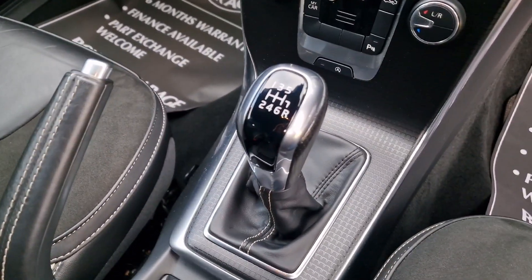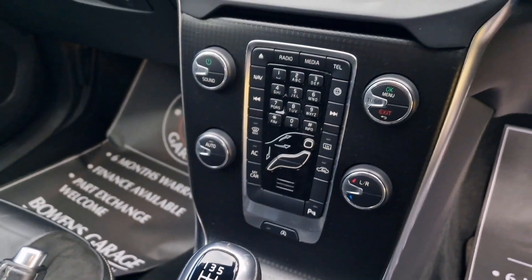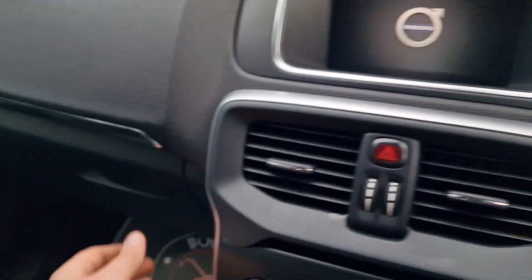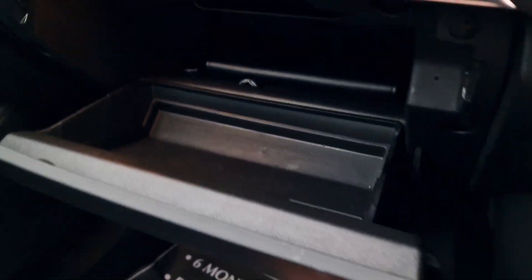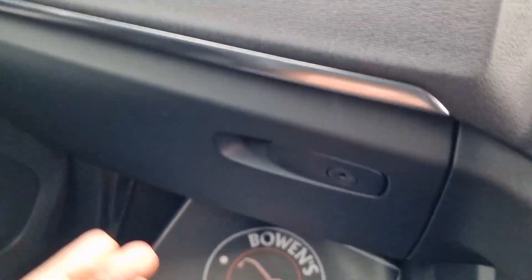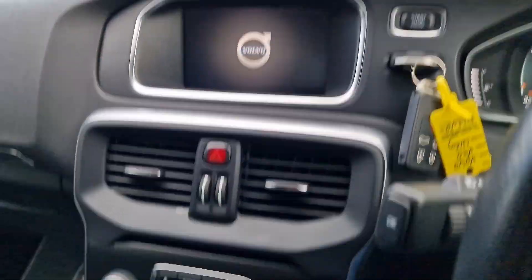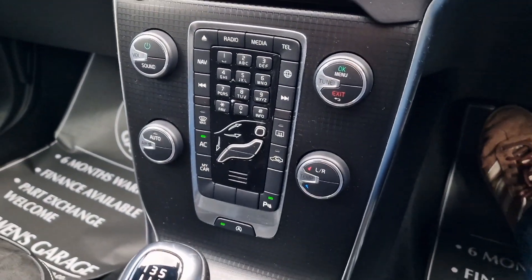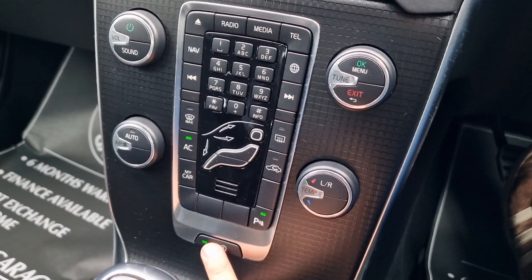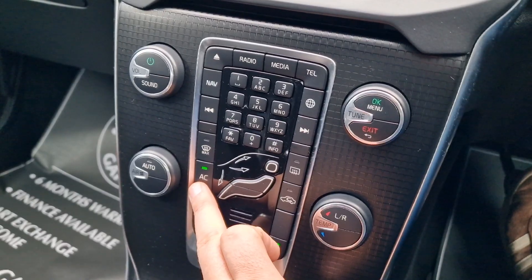Manual handbrake, 6-speed manual gearbox. As we make our way forward, just switch the car on — it does come supplied with two remote keys, push button to start. In there we've got all your handbooks and locking wheel nut key as well. We'll just let that warm up. Parking sensors on the rear which you can switch off, start-stop facility which you can switch off, and ice-cold air conditioning.